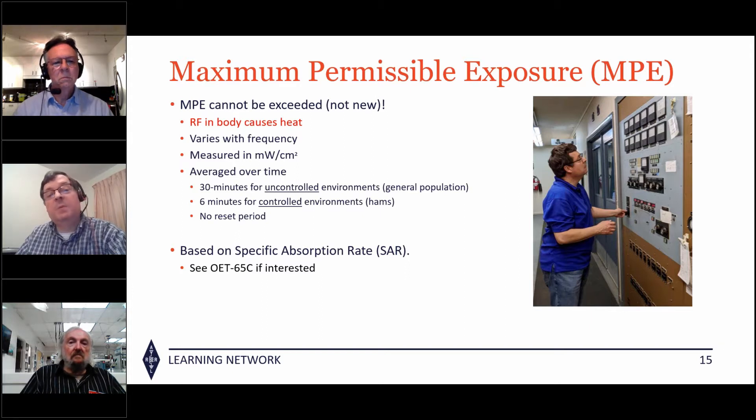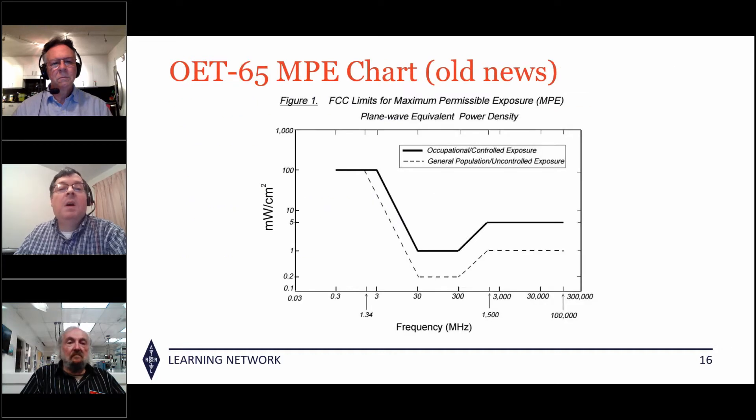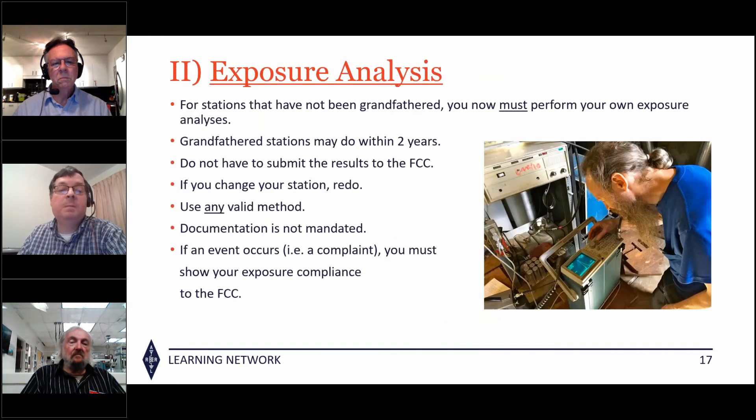We cannot exceed maximum permissible exposure because it causes heat in the body, and this varies with frequency. Signal level is measured in milliwatts per square centimeter, averaged over time: 30 minutes for uncontrolled and 6 minutes for controlled. There is no reset period — you can't drop transmission, wait a moment, and start over. The old OET 65 chart shows that the VHF band is most sensitive, with AM broadcast band also sensitive, then UHF and microwaves calming down.